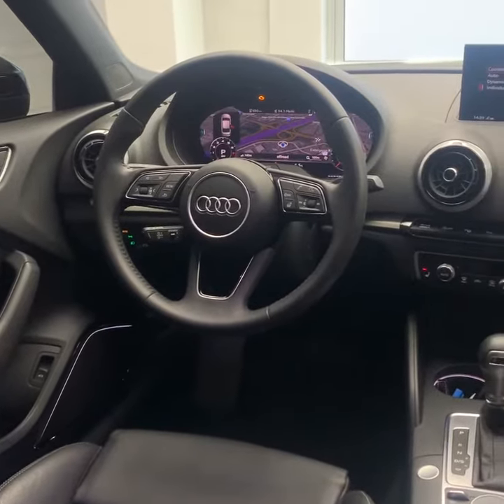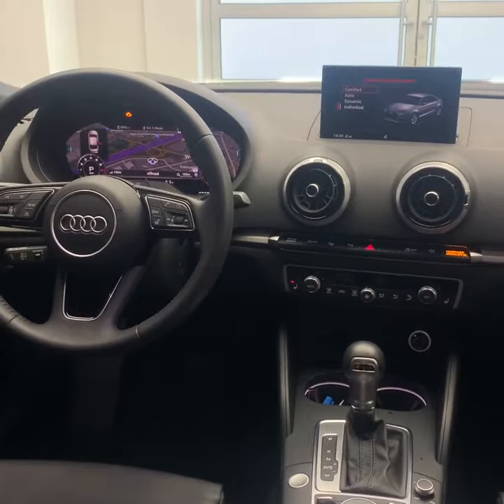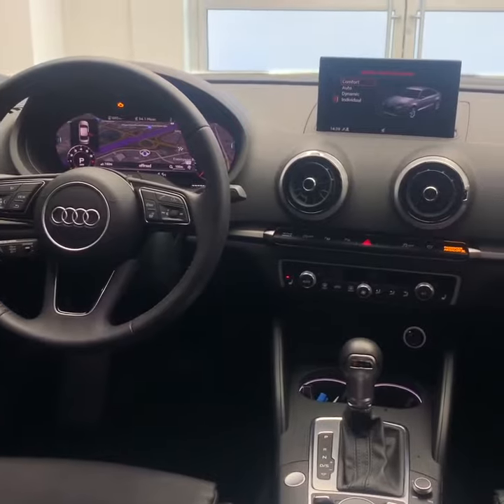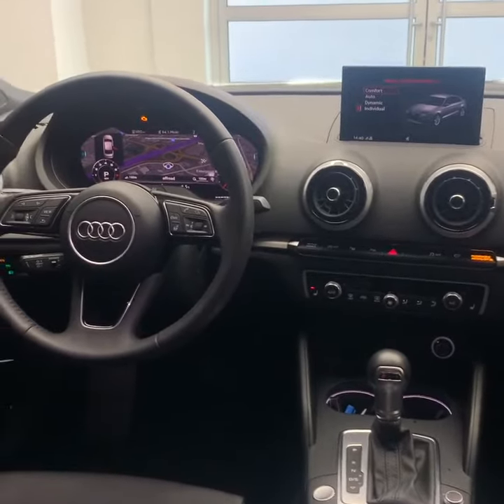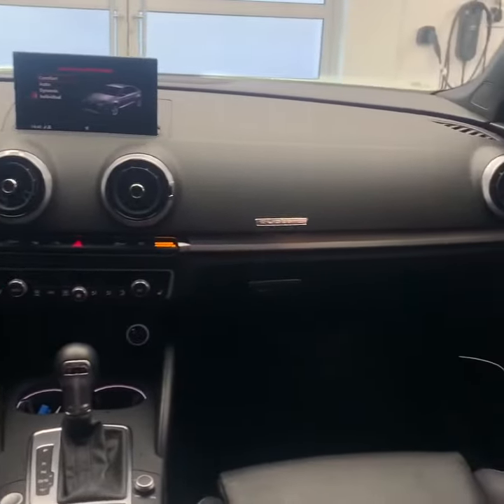Taking a look at the front center dash of the 2020 A3, the last generation, you can see there have been quite a few changes. When we go over to the 2022, everything's now a touch screen and there's no longer the pop-up screen, but you still have your virtual cockpit and a full leather interior.